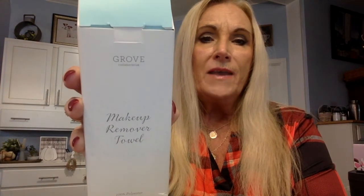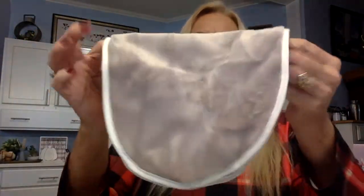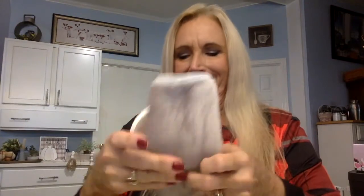This was my free gift — I got a Grove makeup remover towel. This was my quarterly gift. They sent me my VIP email and said it was time for me to pick, and I decided to pick this. It's very soft and it's going to remove my makeup like magic. I had a choice of three items, but this seemed to suit me.